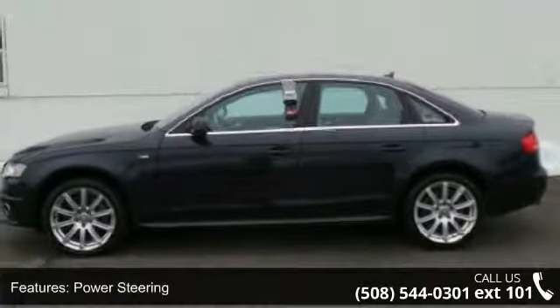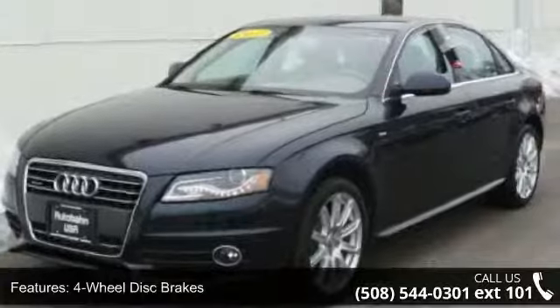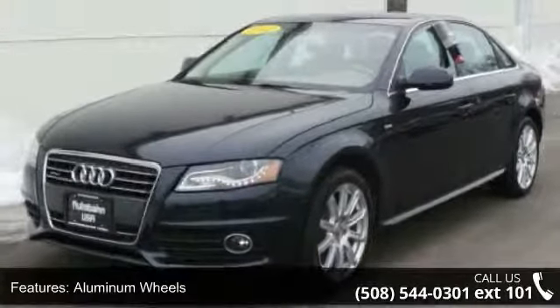Headlights auto-leveling and premium sound system. Let us put you in the driver's seat today. Call or click to contact our dealership.